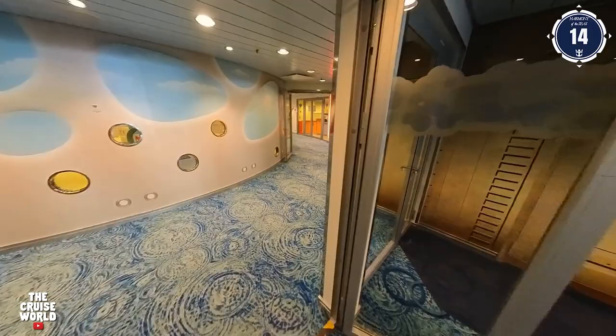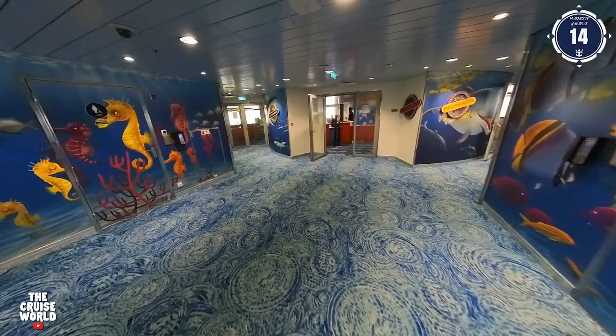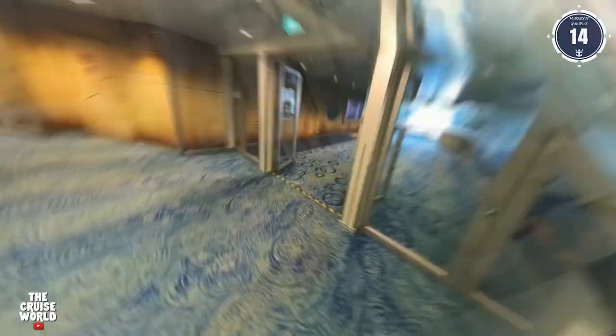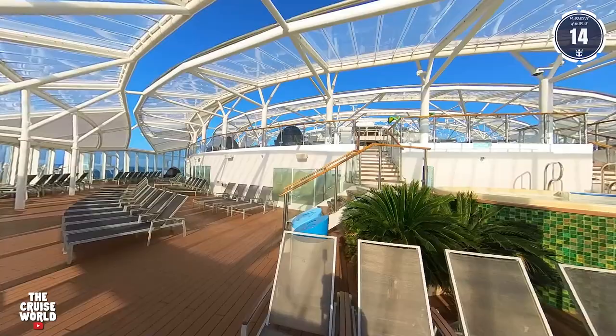Just forward of Puzzle Break is Adventure Ocean. This colorful space has separate areas for babies 6 to 36 months, juniors aged 3 to 5, and kids 6 to 12 years old, as well as a parent supervised play place, a workshop, and the Adventure Ocean Theater for talent shows, games, and performances. All the way forward on Deck 14 and continuing up to Deck 16 is the multi-level, aged 16 and up, Solarium. This space offers sun and serenity with soothing whirlpools, warm sunshine, cold drinks, and amazing views.